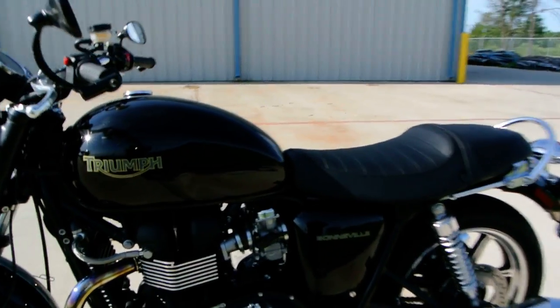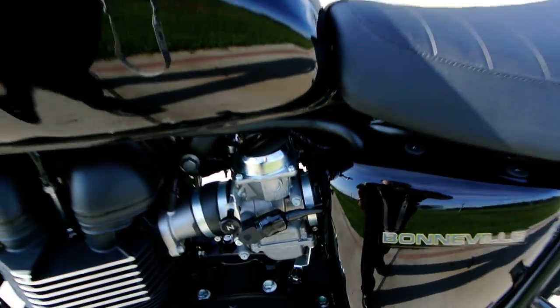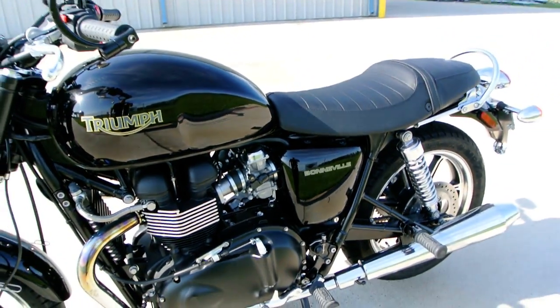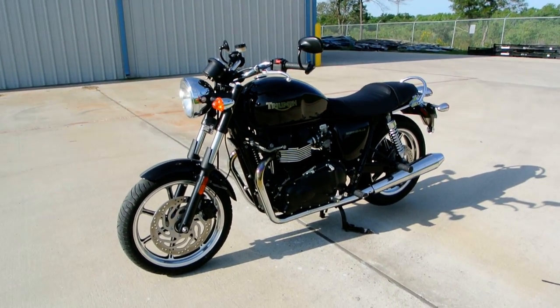Here's the electronic throttle position sensor, and there's your choke. Just a fantastic looking bike — lots of fun to ride.